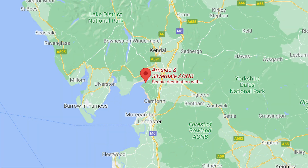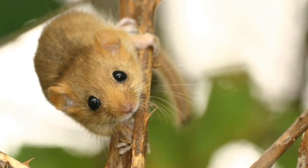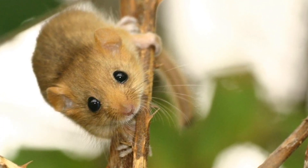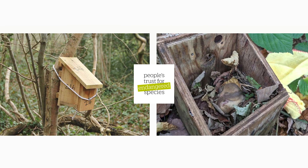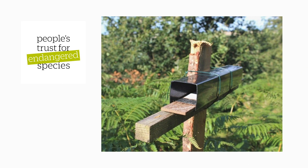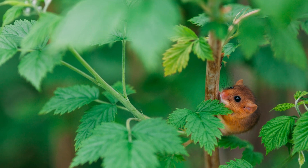The area has hazel, willow and bramble and is ideal for rodents. 200 Dormouse nesting boxes have been installed in the woodland and footprint tunnels have been placed along branches. The Dormice will use these to move around the undergrowth and the team will be monitoring the animals very closely.